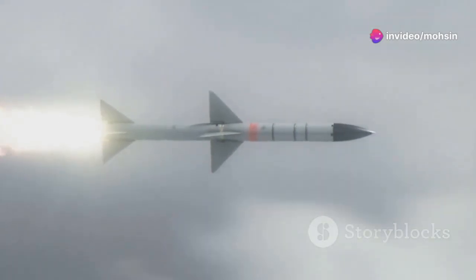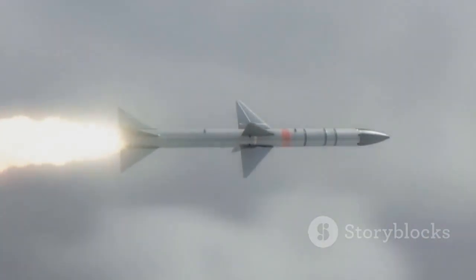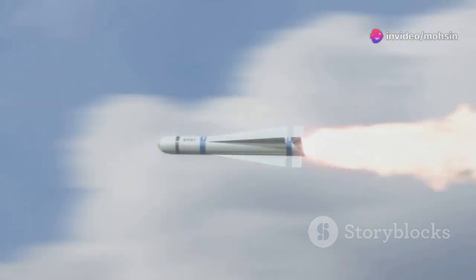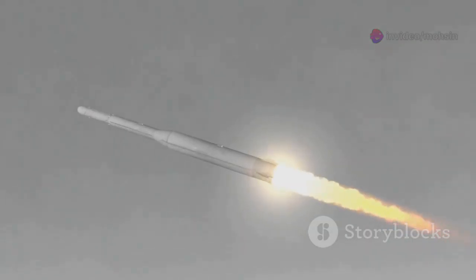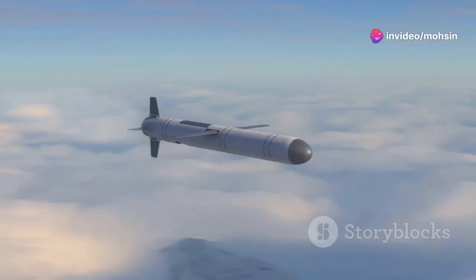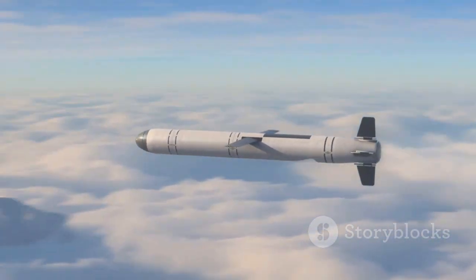A ballistic missile gets one massive push at the start — a burst of energy so powerful it propels the missile high above the clouds. After that, it doesn't keep firing its engines. Instead, it coasts silently, following a carefully calculated arc guided only by gravity and the momentum from its initial launch. It's a delicate balance, a dance between speed and the pull of the Earth — a cosmic game of catch, connecting distant continents in minutes.